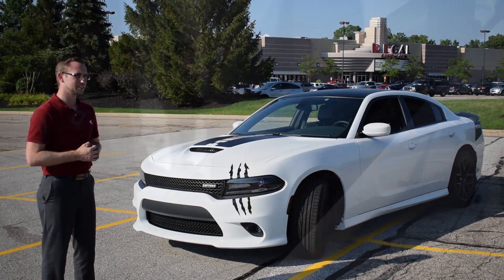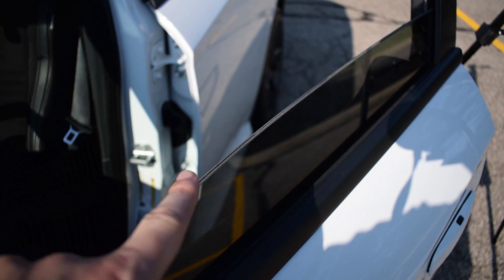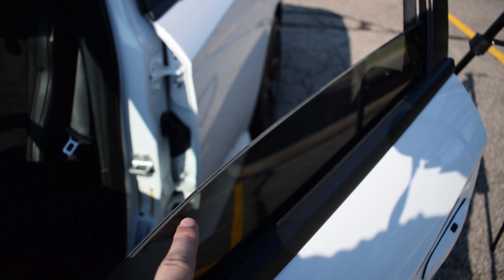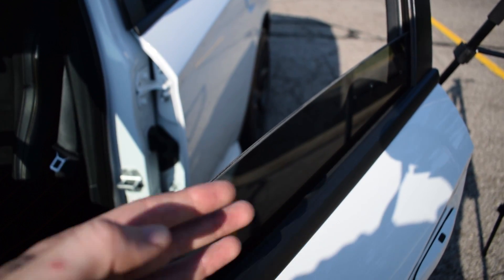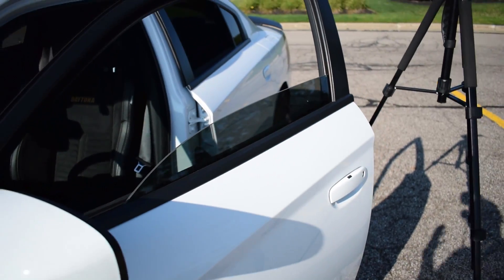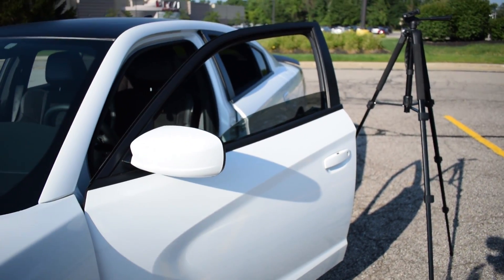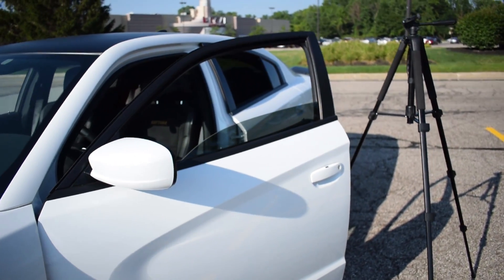Let me show you that real quick. You do have the dual pane style glass — you have glass and an acrylic piece on the inside to kind of separate the other pane of glass. Basically what that does is limit the amount of sound that actually gets into the cabin. It's a great design that they actually brought over from the Grand Cherokees.